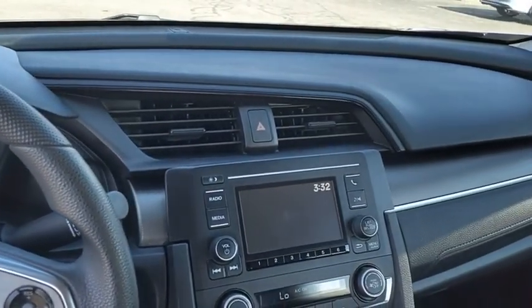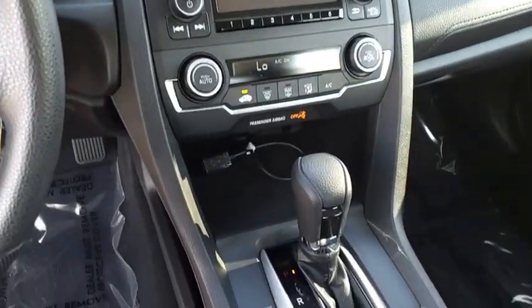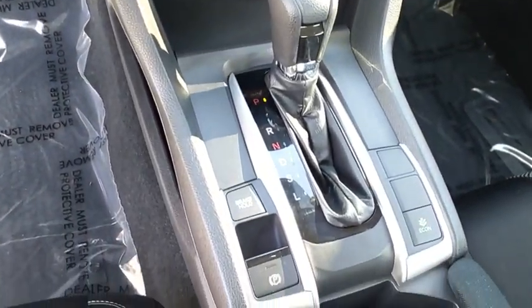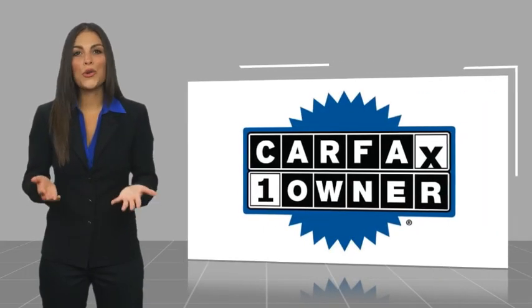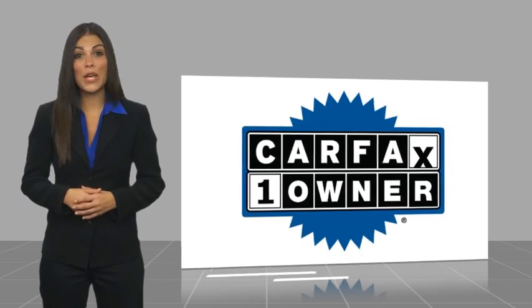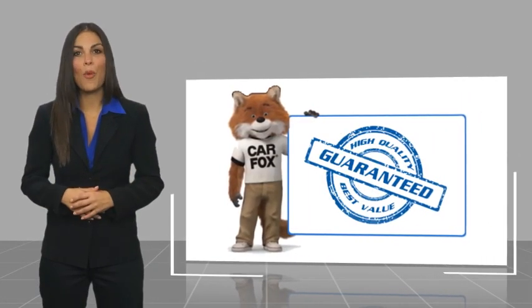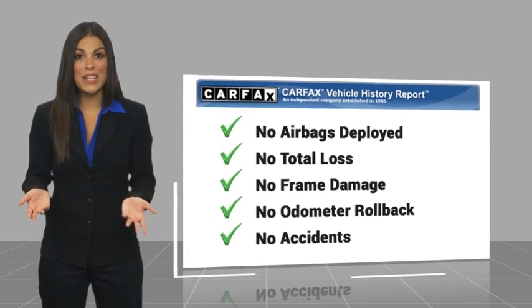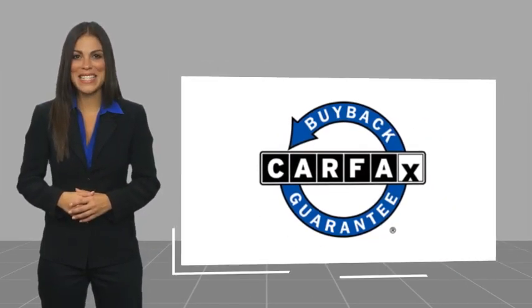If you like it online, you'll love it in your driveway — take it for a spin today. This is a one-owner vehicle with a Carfax vehicle history report. Be sure to find a complimentary copy of this report online or contact the dealership. This vehicle qualifies for the Carfax Buyback Guarantee.